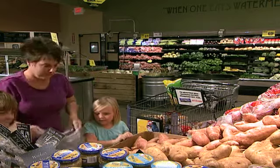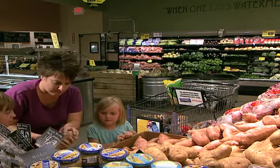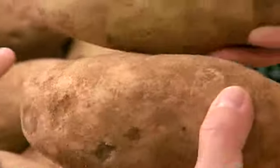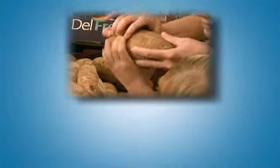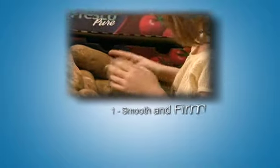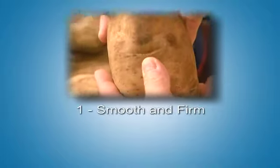Have you ever helped your parents pick out food at the grocery store? Next time you go shopping, you can impress them by picking out perfect potatoes. Here's what you need to know. Number one, feel the potato and pick the smoothest, most firm ones. No soft, squishy potatoes, please.